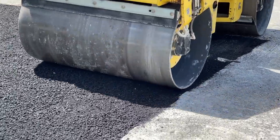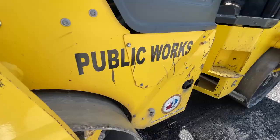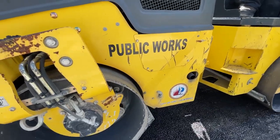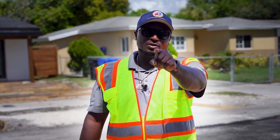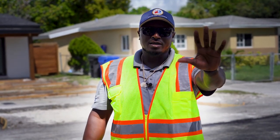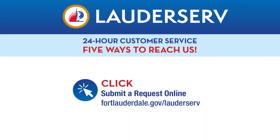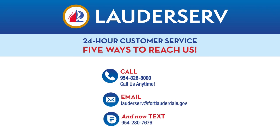Not only do we do utility repair patches like this, we also repair potholes and a number of other roadway services we provide. We're here for you 24 hours a day and you have five ways to get in contact with us. You can download the LottoServe app, submit a request online, call, email, or even text us.